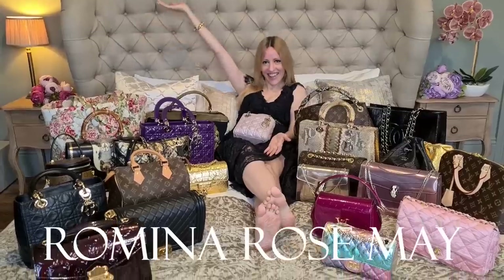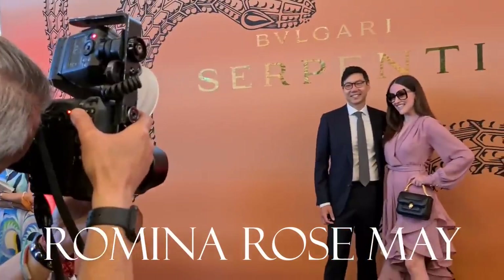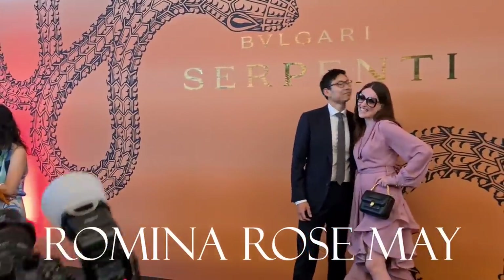Cheers! Hello everyone and welcome back to my channel. So today we've got a couple things on the list that I want to do. I want to go to Ferragamo because I haven't been there in a while — I just walked past the window recently and I was like, oh my God, so many beautiful bags.